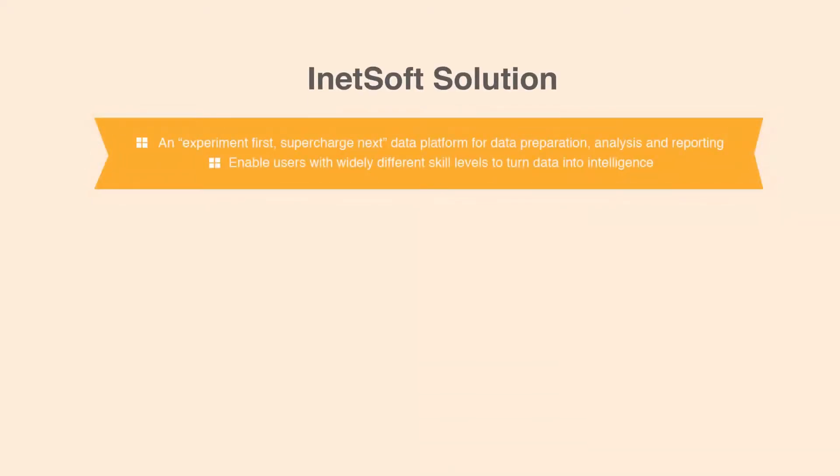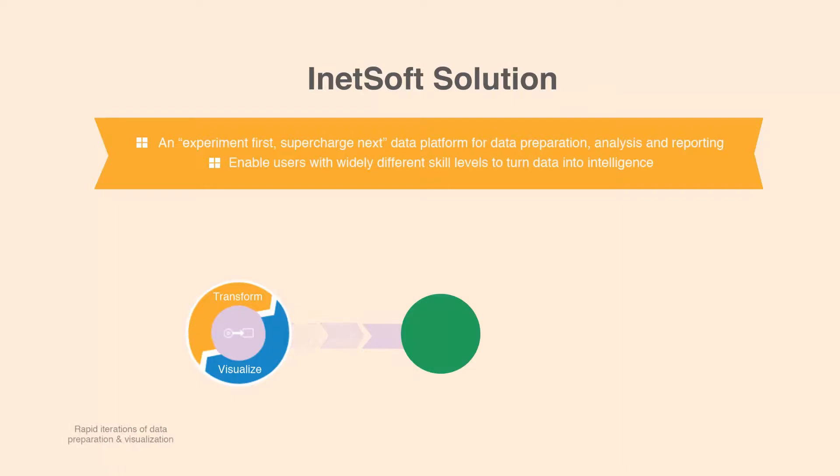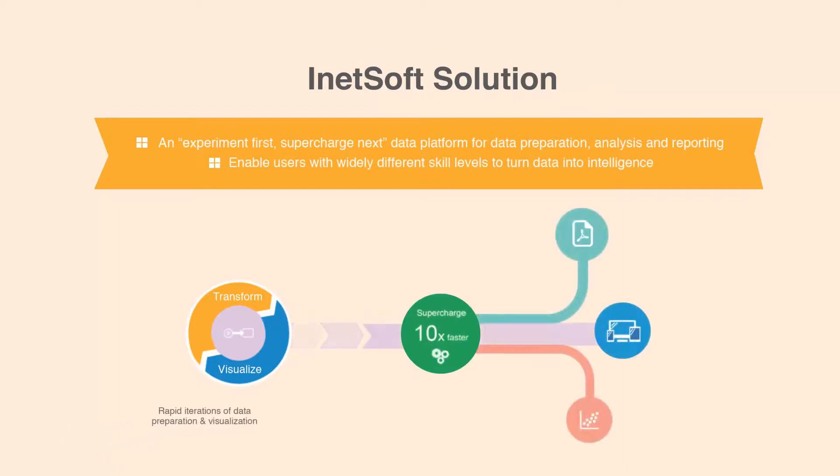So now you know about iNetsoft's data intelligence platform and how it stands apart from both traditional and recent approaches found in the market. You get an experiment-first, supercharged next platform for data preparation, analysis and reporting that anyone can use — from business managers to data scientists. With iNetsoft, anyone can turn data into intelligence.